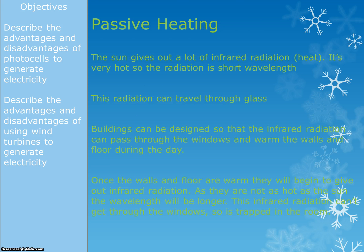The last thing for the higher paper is passive heating. This is basically where we use energy from the sun to heat up buildings or rooms without using electricity. The sun is very, very hot, and because it is so hot it emits infrared radiation at a very short wavelength — hot things emit short wavelength infrared radiation. Because it's a short wavelength, the radiation can travel through glass. Lots of buildings are designed so that infrared radiation passes through the windows during the day and warms the walls and the floors.